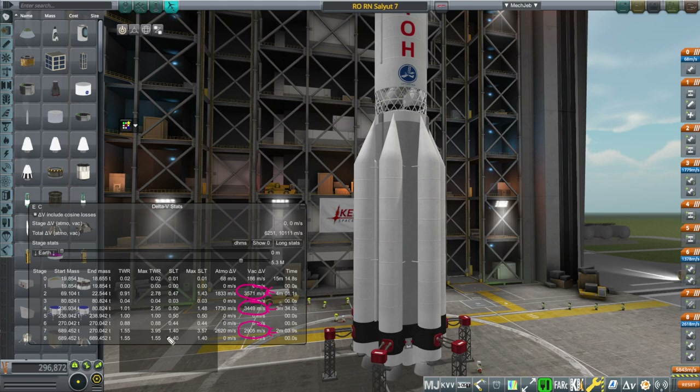As expected, since the vacuum engines get more efficiency, they also have more Delta V allotted to them, whereas the sea level stage does not have as much Delta V because it's pushing against the atmosphere and it's optimized for that. The sea level thrust-to-weight ratio is 1.4, which is a very good number, and the thrust-to-weight ratios of the second and third stages — 1.01 and 0.9 — are very good too. All together it takes about nine and a half minutes to get to orbit.